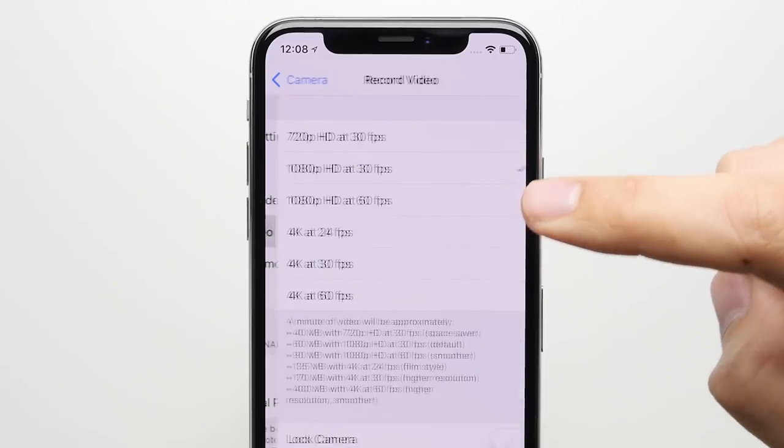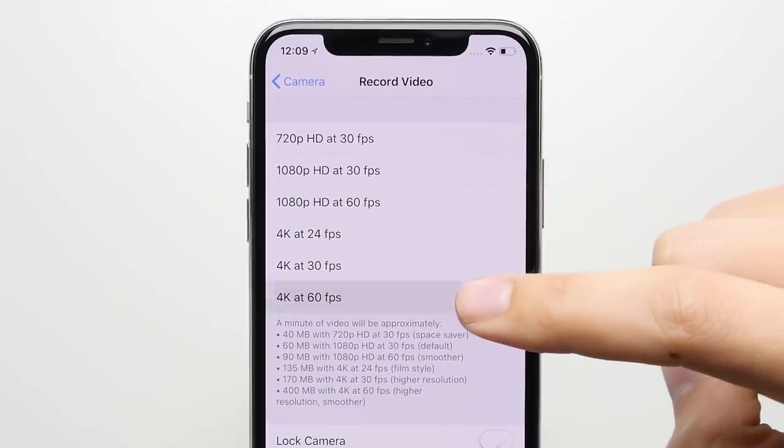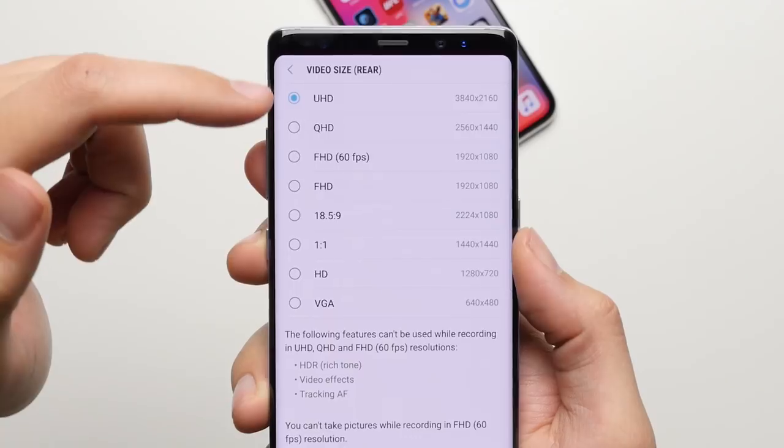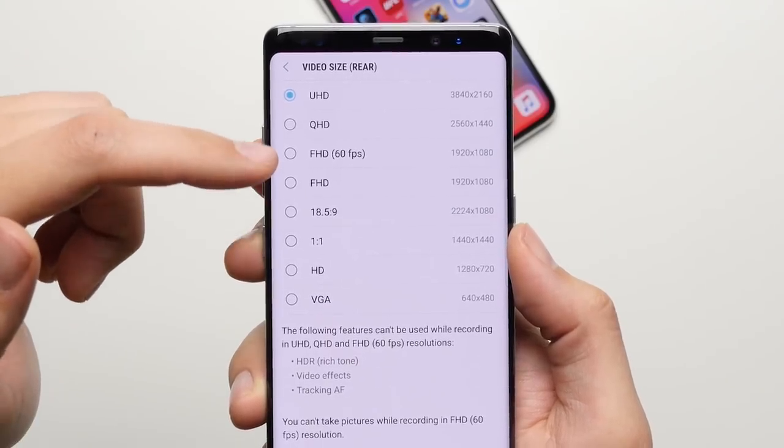Reason number five: slow motion. You can go back and forth as to which phone produces better photos, but when it comes to slow motion video, the iPhone X is the clear winner, with it being capable of shooting 4K resolution at 60 frames per second and getting 240 frames per second at 1080p, which is double what you can get on the Note 8.